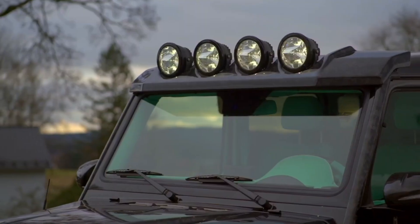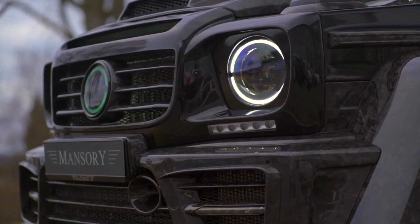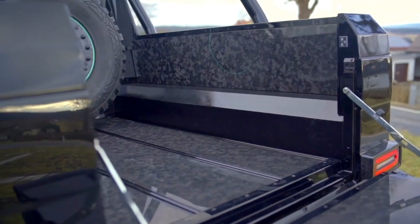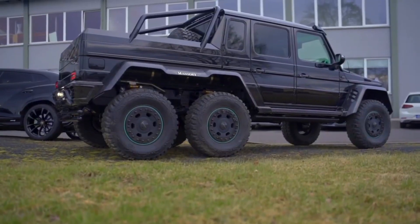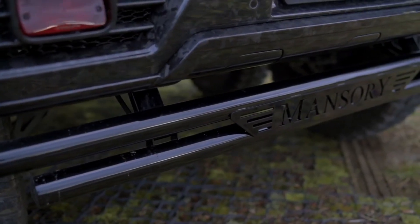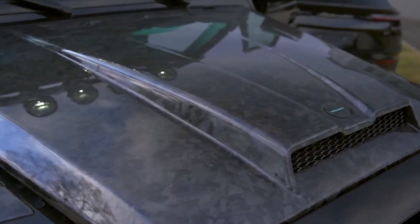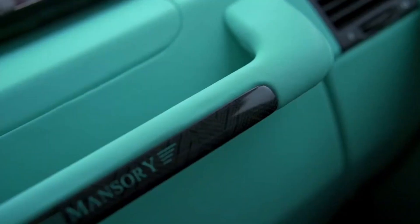The Mansory Extreme 6x6 is a breathtaking fusion of raw power, advanced engineering, and ultimate luxury. Based on the iconic Mercedes-AMG G63 6x6, Mansory has transformed this machine into an off-road beast that dominates both wilderness and city streets. Under its hood lies a twin-turbocharged V8 engine tuned to produce an astonishing 840 horsepower and 1,000 Nm of torque, offering explosive acceleration and unstoppable performance. The sophisticated all-wheel drive system ensures unmatched traction and control across any terrain, from rugged mountains to desert dunes.